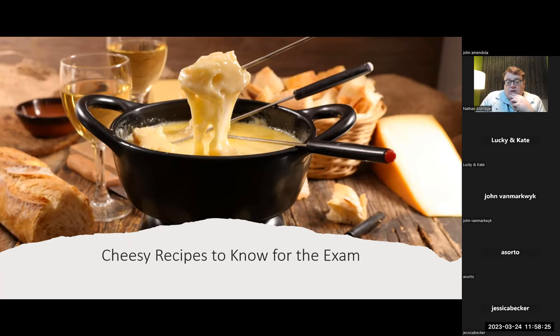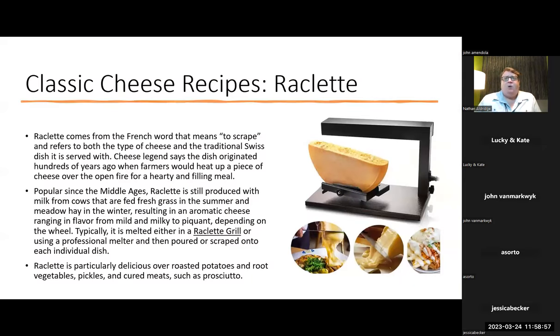I've got about 10 to 15 more minutes to talk, and I'm going to make sure this stays recorded. If you have to leave, I understand — thank you for coming. Cheese recipes to know for the exam: raclette. Raclette is a cheese, but raclette is also a dish at the same time. Raclette comes from the French word meaning 'to scrape' and refers to both the type of cheese and a traditional Swiss and French dish. Cheese legend has it that the dish originated hundreds of years ago when farmers or shepherds would heat up a piece of cheese over an open fire. Raclette is one of those cheeses that tastes completely different once you melt it.